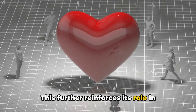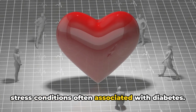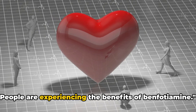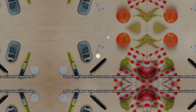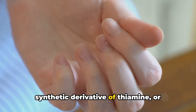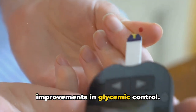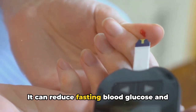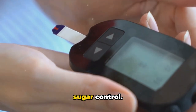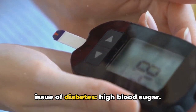This further reinforces its role in combating the inflammatory and oxidative stress conditions often associated with diabetes. So it's not just theory — people are experiencing the benefits of benfodiamine. This synthetic derivative of thiamine has been linked to significant improvements in glycemic control. It can reduce fasting blood glucose and HbA1c levels, key indicators of blood sugar control, helping manage the core issue of diabetes: high blood sugar.